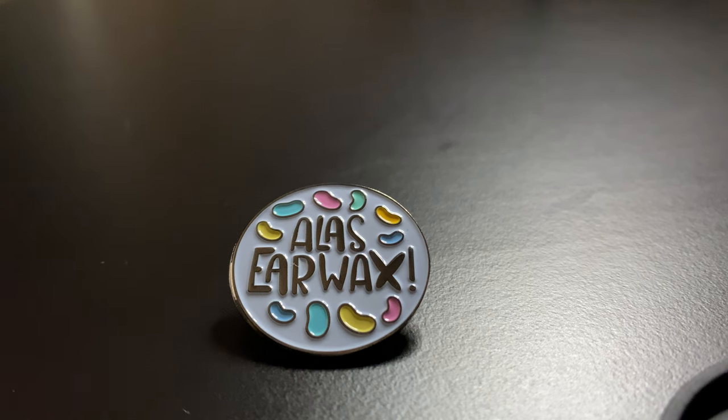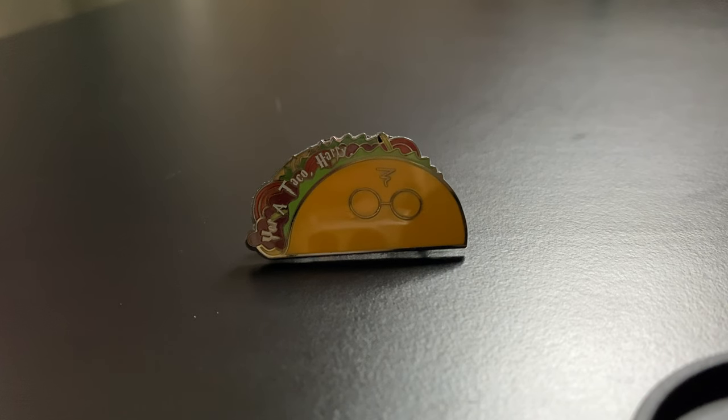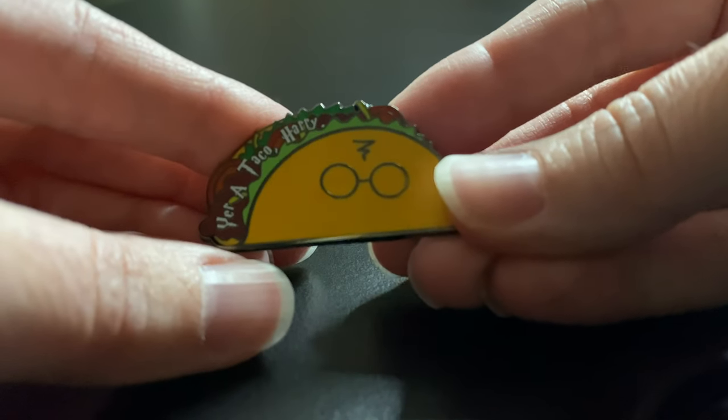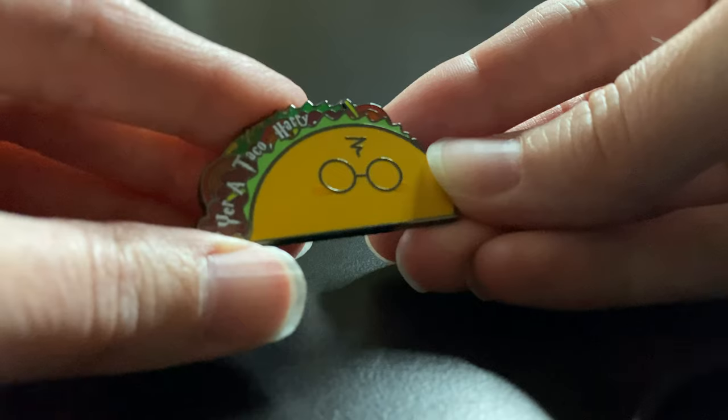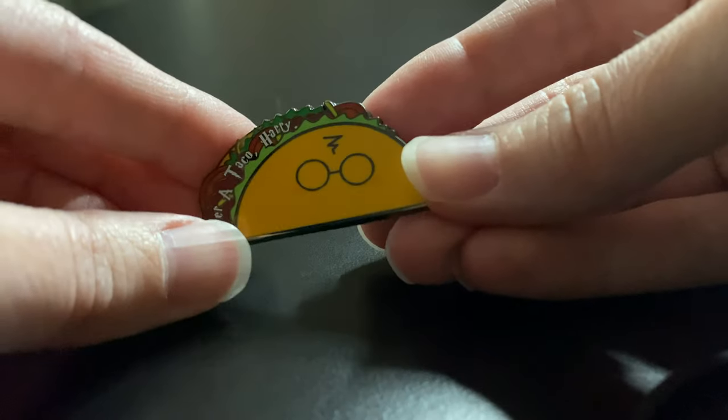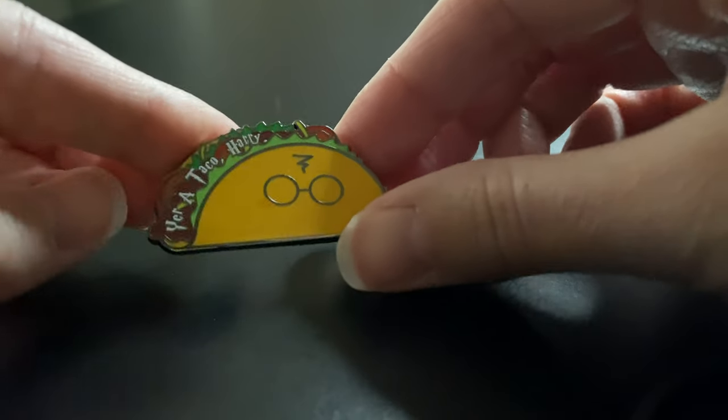My favorite character is Dumbledore and I just love how witty he is — he just has his own sense of humor. So when he says 'Alas, Earwax,' it just cracks me up. I loved how colorful it was and it just made me laugh — so this is where my pin addiction started. If you know me, I am obsessed with tacos — I eat them all the time. But of course I'm also obsessed with Harry Potter. So Kimtree Creative actually created this pin and it says 'You're a taco, Harry.' I just thought it was hilarious — such a cute play on tacos and Harry Potter, two of my favorite things. So it was a must have.